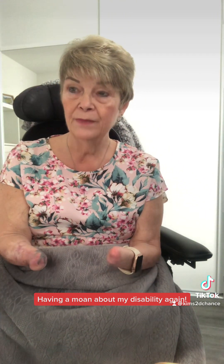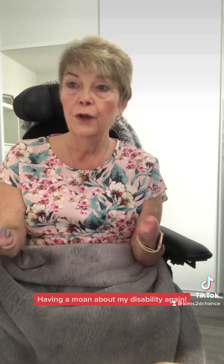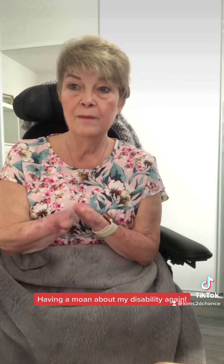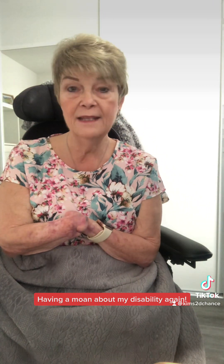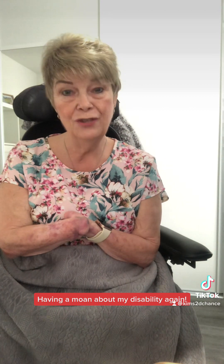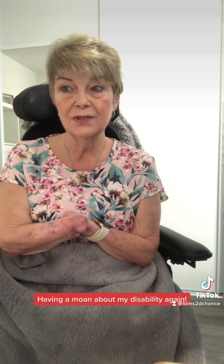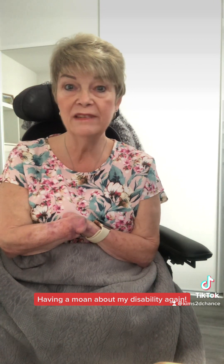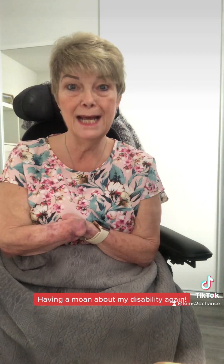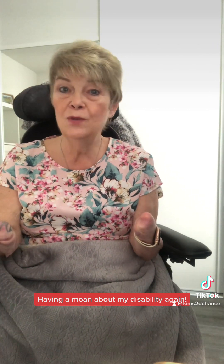I only need a two-bedroom property. Some people need one, some need three or four. I know of a family that desperately needs a three-bedroom — their son has a lift in the house but is no longer allowed to use it because of his disability; it's dangerous for him. It's heartbreaking because there are just no wheelchair accessible properties available for them, and it's so wrong. I wish the government would do more.